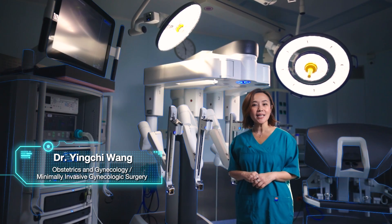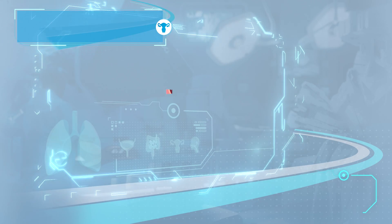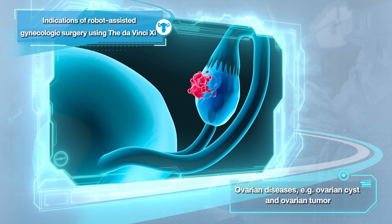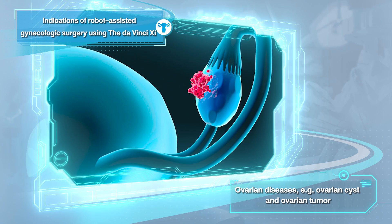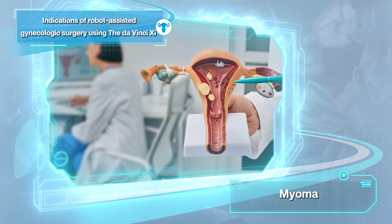Indication for robotic access in laparoscopic gynecologic surgery. First, ovary tumour or ovary cysts in huge cases such as the bands or have several previous surgeries.